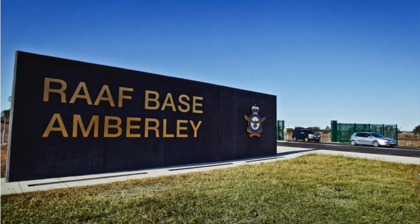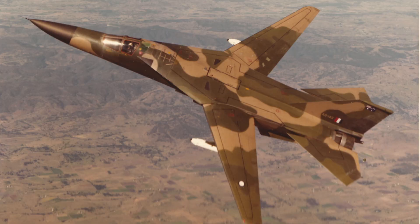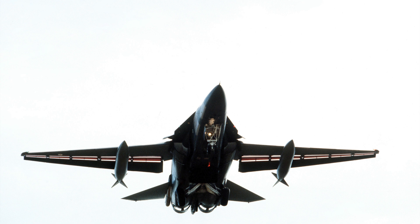The F-111Cs gave the RAAF a powerful strike capability with long range. The aircraft went through modernization programs in the 1980s and 1990s, and the RAAF acquired improved weapons to maintain their ability to penetrate hostile airspace. Although it never saw combat, the F-111C was the fastest, longest-range combat aircraft in Southeast Asia.